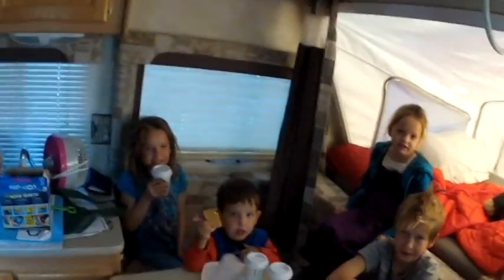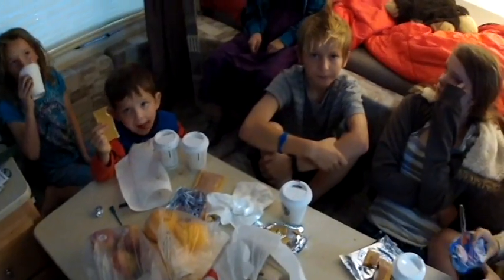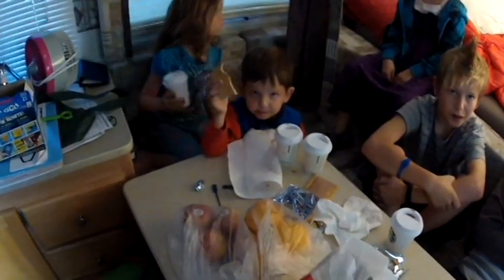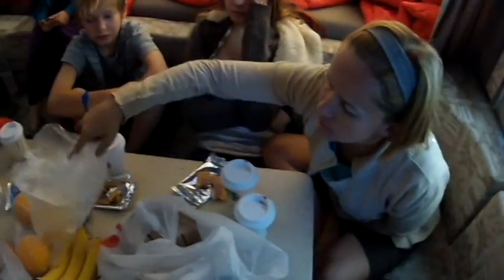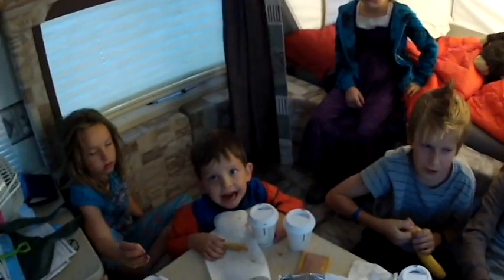It's cold. Good morning, everybody. Good morning. We just had our first night in our camper. It's super windy. We're in Flagstaff, Arizona. It's super windy and chilly — it's like 40 degrees. I went to Safeway and got us some breakfast. Did everybody sleep okay? Yes.